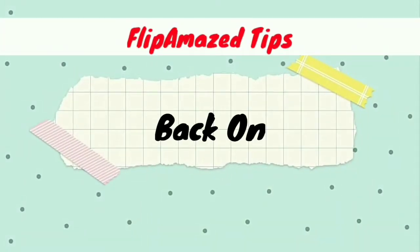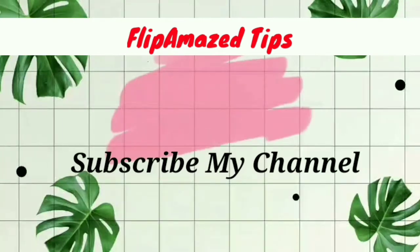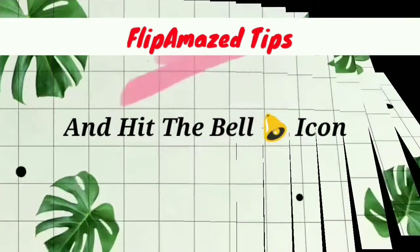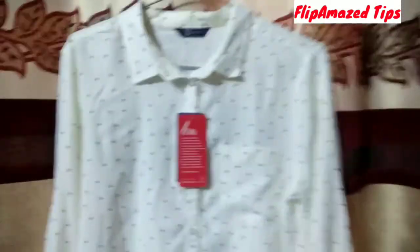Hello guys, welcome back to my channel FlipAmazed Tips. Please subscribe to my channel and hit the bell icon so that you will get notified for every video. Today's video is based on an AJIO haul.